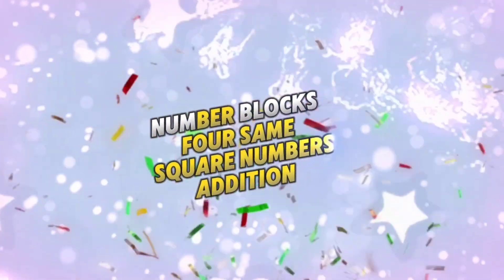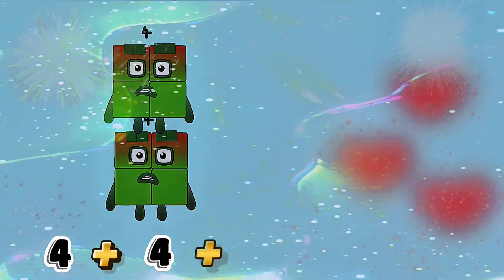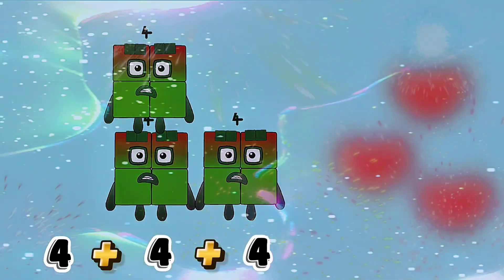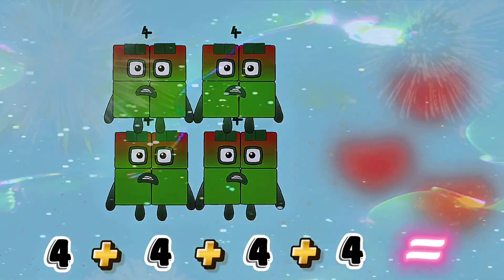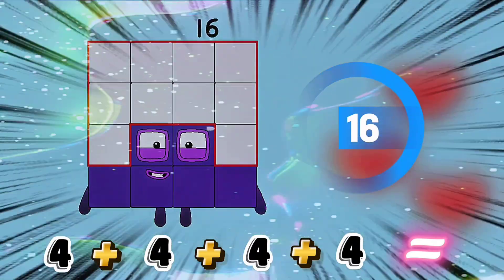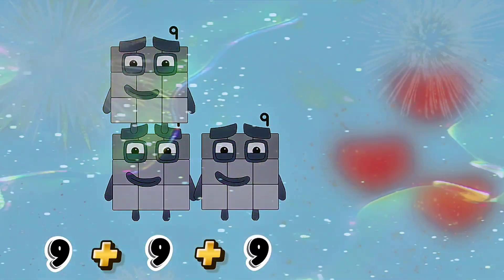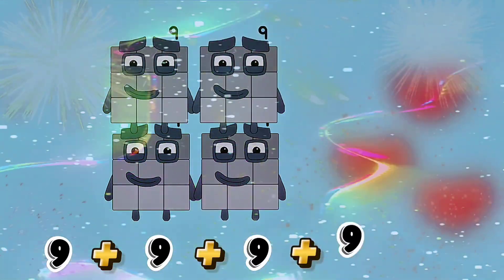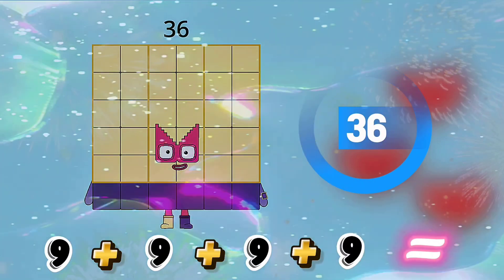Number blocks, four same square numbers addition. Four plus four plus four plus four equals sixteen. Nine plus nine plus nine plus nine equals thirty-six.